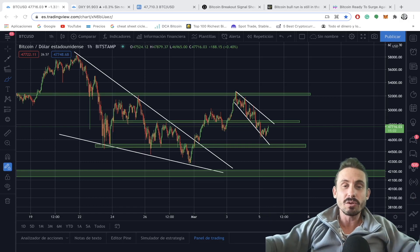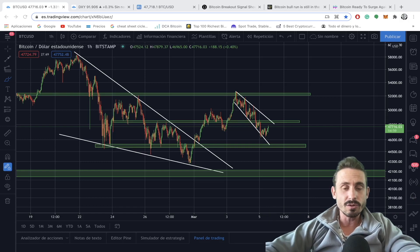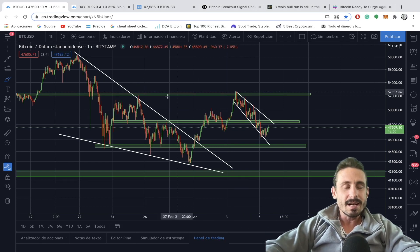Andy here, welcome back to another episode of Bitcoin Sensors, where you subscribe for the quickest technical analysis and news on Bitcoin, cryptocurrency, and the financial markets. I'm not a financial advisor, so don't buy or sell anything based on what I say — if you do, do your own research. With that said, let's go straight into the charts.